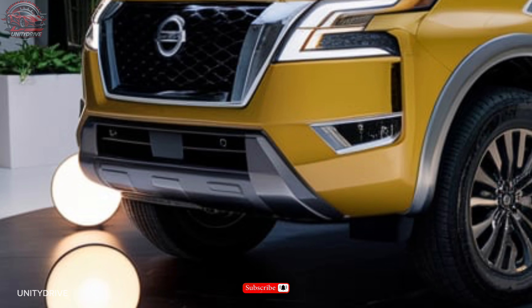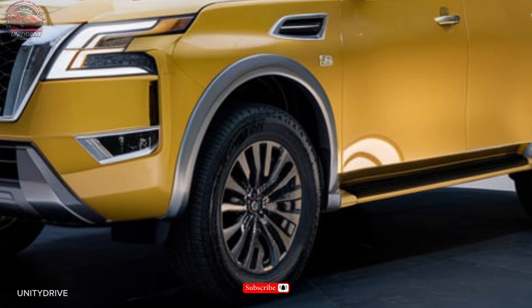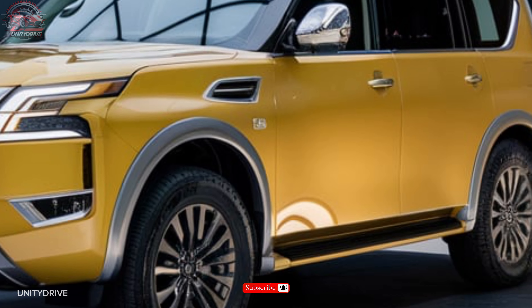In this presentation, we'll take you through the Armada's stunning exterior design, premium interior features, advanced safety technologies, and exceptional performance capabilities.